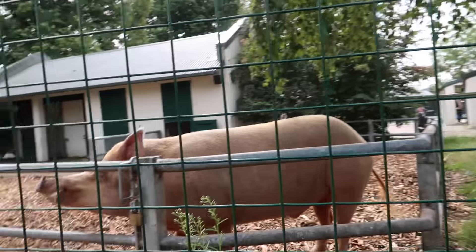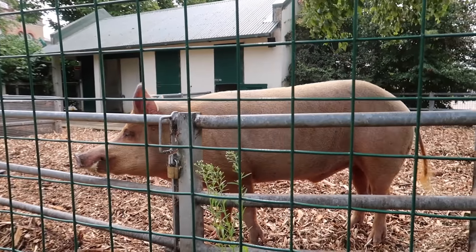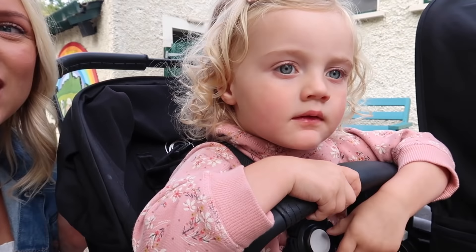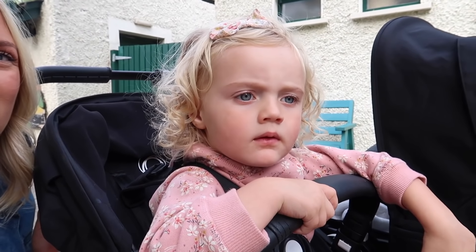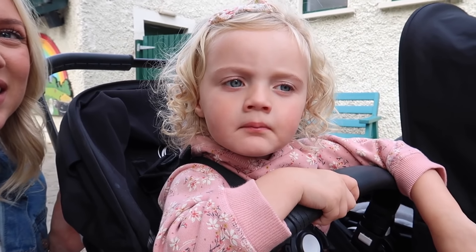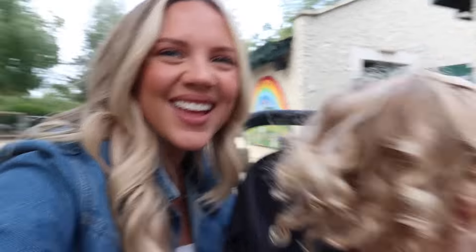Olive, what does this piggy say? Oink oink. Maybe it's going to talk to you. Say it really loud. Oink oink. Piggy oink oink.